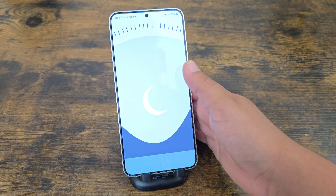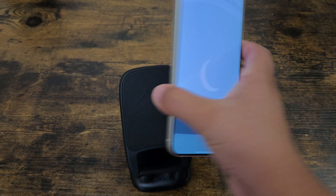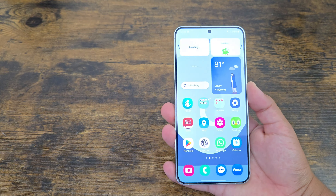So it did turn on — it's powered back on. Let's go ahead and check out everything that's new, so let's just let it turn on. There we go.